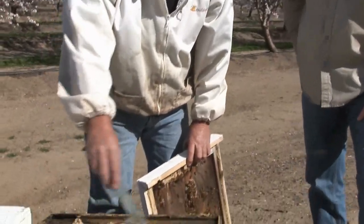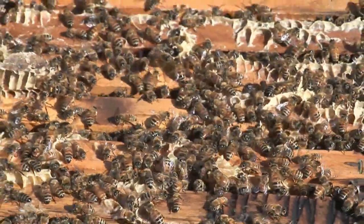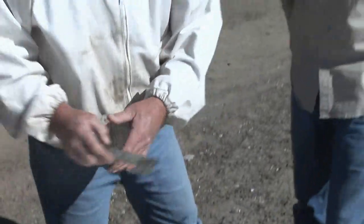These bees are doing real good. This is all new wax right here, and that's an indicator that they're doing well. The successful almond grower needs to know a lot about honeybees, and Dan Cummings is no exception.